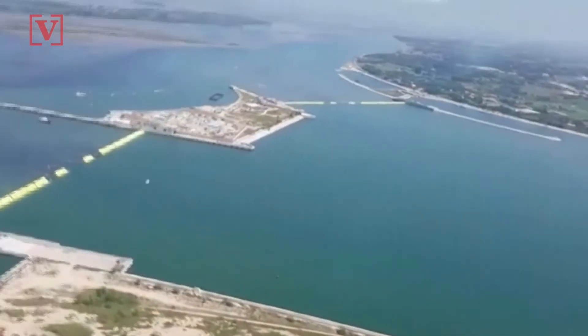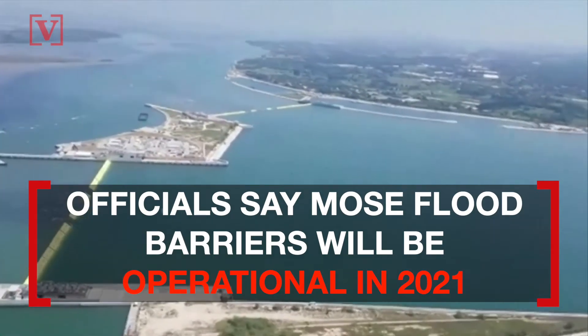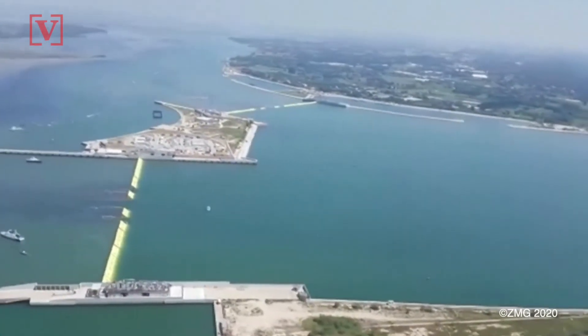This is what it looks like from above, as the barriers are expected to be fully operational in 2021, and are said to be able to protect Venice from tides up to nearly 10 feet.